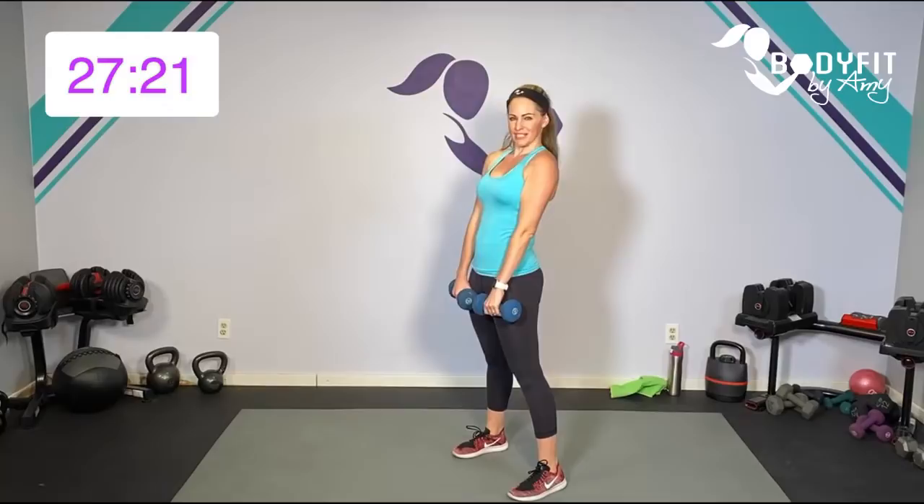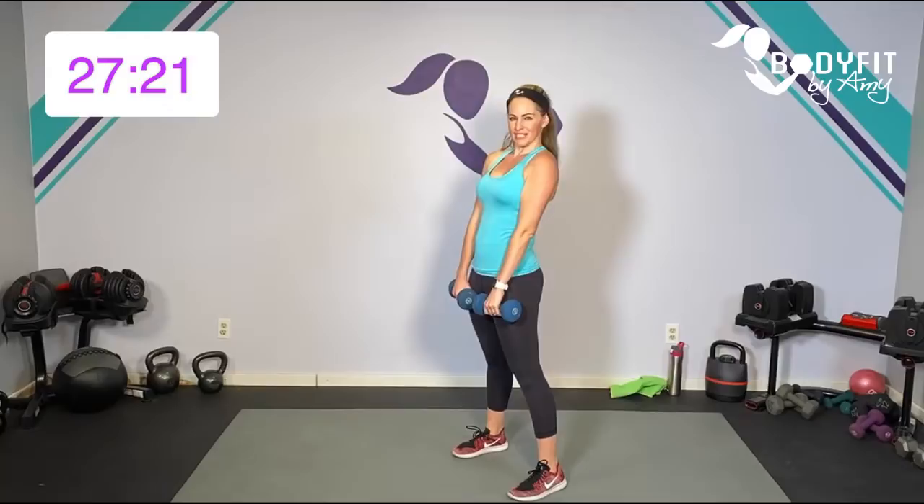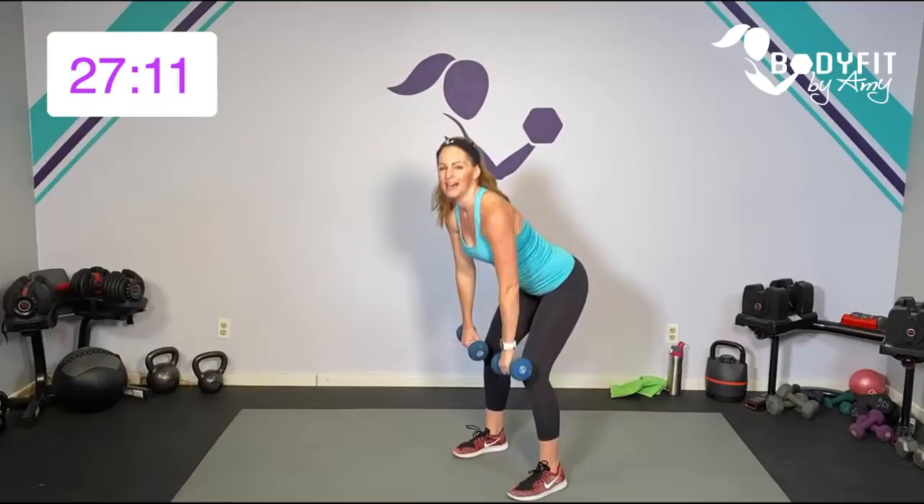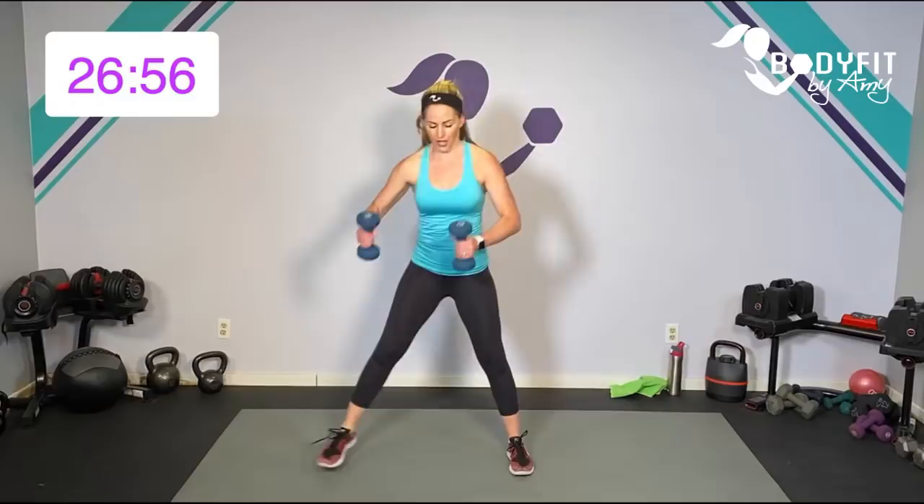Deadlift, two rows, crossing our hands — bring it up. Remember this first one's pretty short. Deadlift, two rows, bring it up. You've probably got time for one more — deadlift, two rows, bring it up. Good. Tap it out, catch your breath, roll through those shoulders. You've got about 10 seconds to breathe. Side lunge, curl and squat. Ready — here we go, 30 seconds.